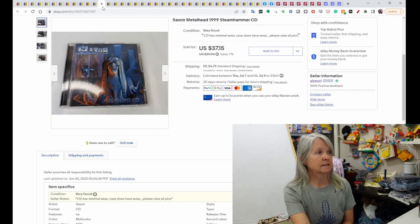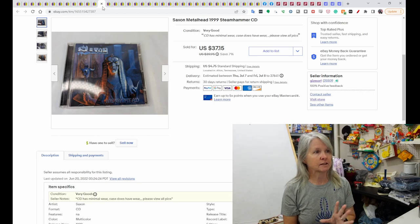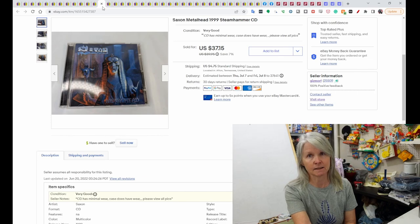This was another one of those metal hard rock CDs that I picked up at an estate sale. I think I paid 50 cents or a dollar for each. This one sold for quite a bit — $37.15. It's Saxon Metalhead.